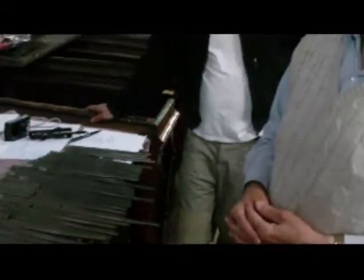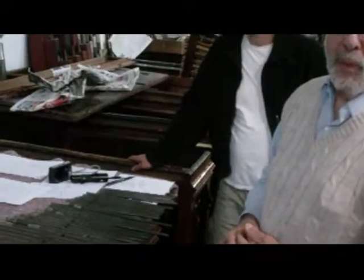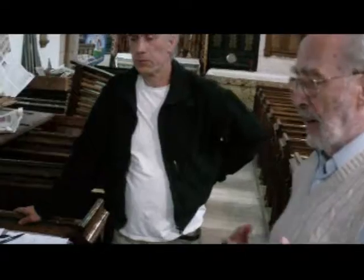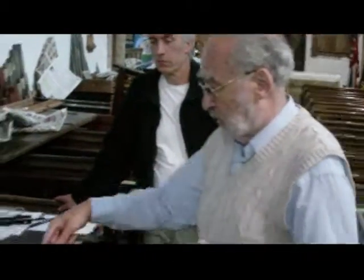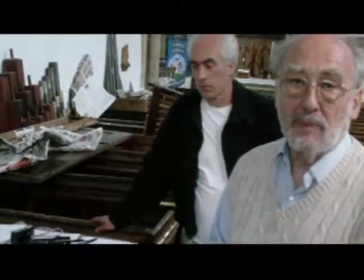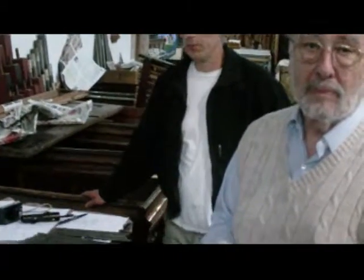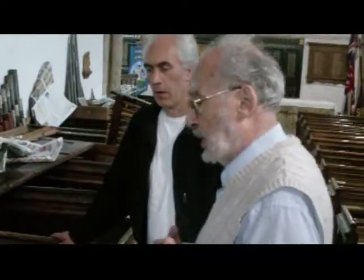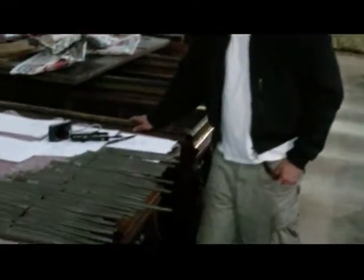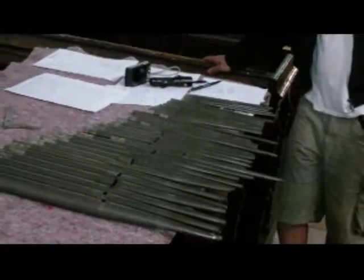We looked at the open and the principal, and now we're doing the 12th, working our way through all the Smith pipework. We're also taking the scales and the cut-ups, which is the height of the marks, so that we can establish what his normal working practice was. That will become the subject of a scholarly paper, which will be all useful information for people to know.